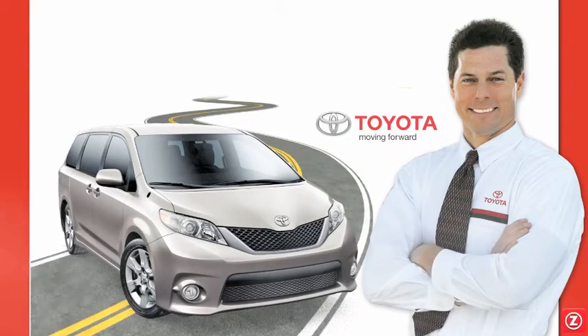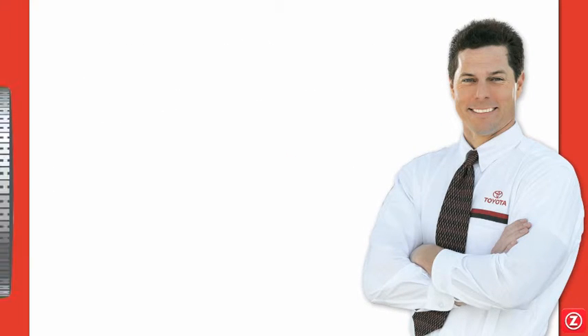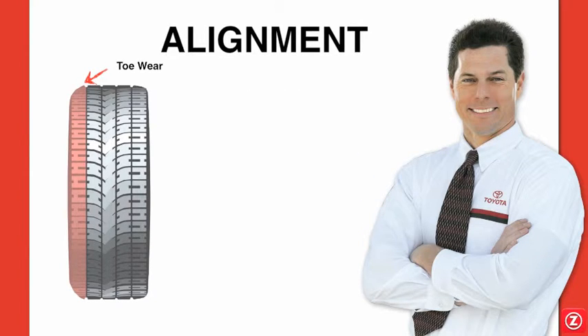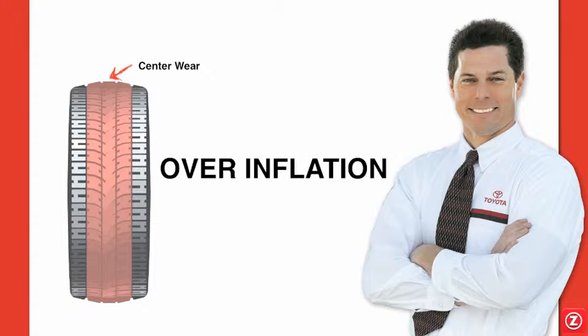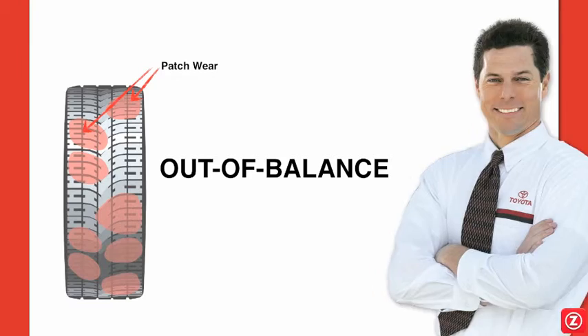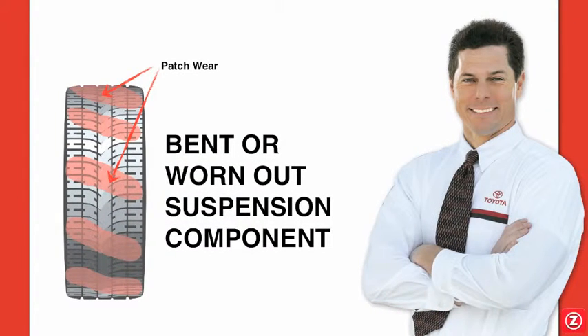As tough as your Sienna tires are, they eventually wear out and sometimes unavoidable damage happens. Keeping your tires in good condition is imperative for your safety. Tires wear out for different reasons such as alignment, over-inflation, under-inflation, wheel balance, or even worn suspension components.